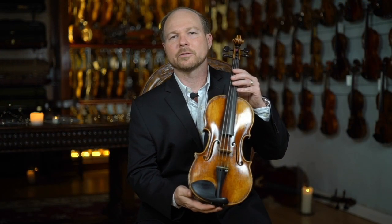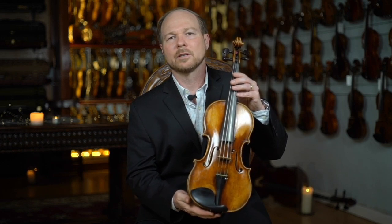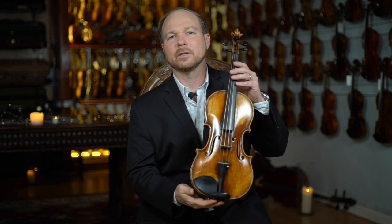Here we have a very special instrument from the Gatchel collection — a 1795 Nicolas Lupeau.